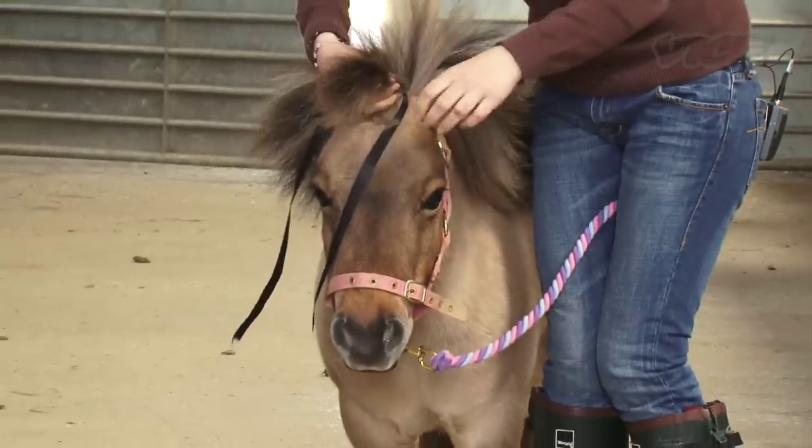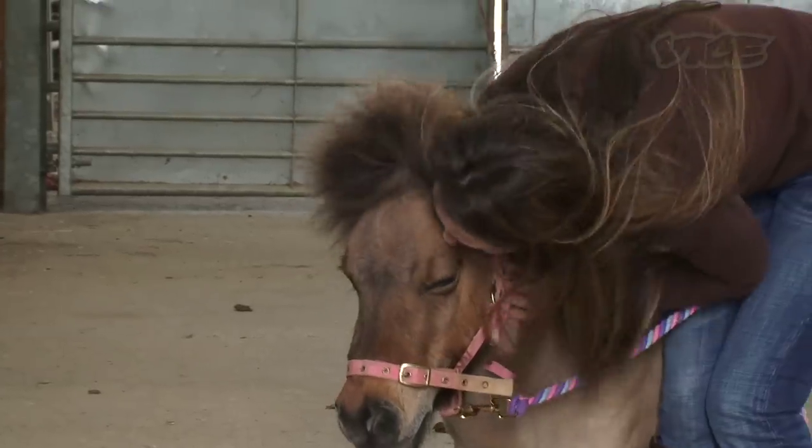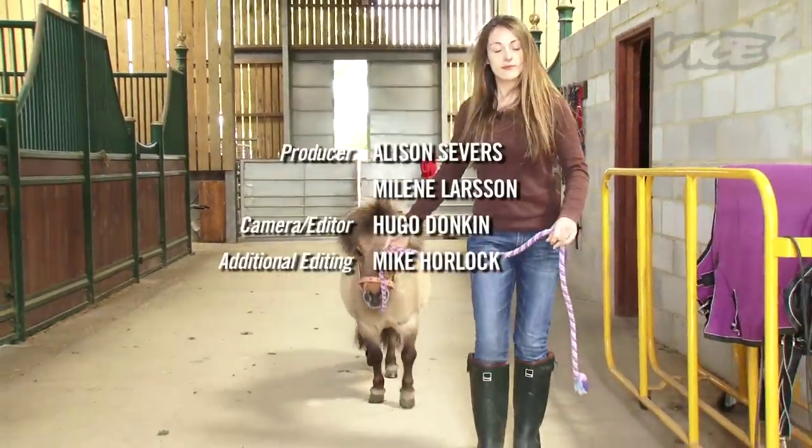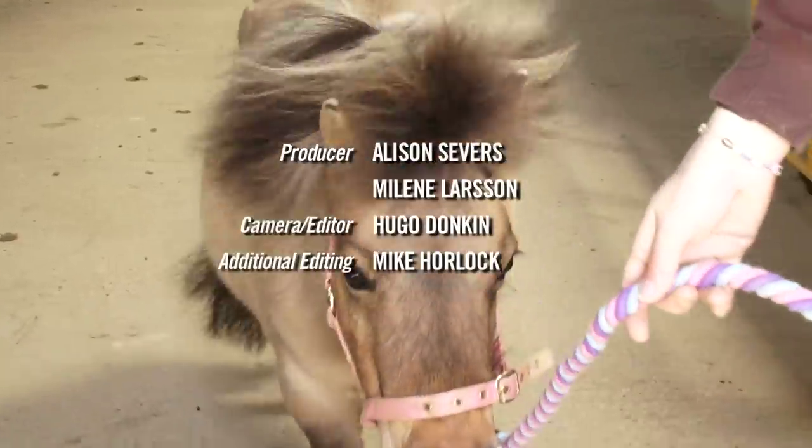Would you say that you're quite good friends now? Yeah, she is. She's my little girl, she's my little pony. I love her. She's my little pony. Thank you.